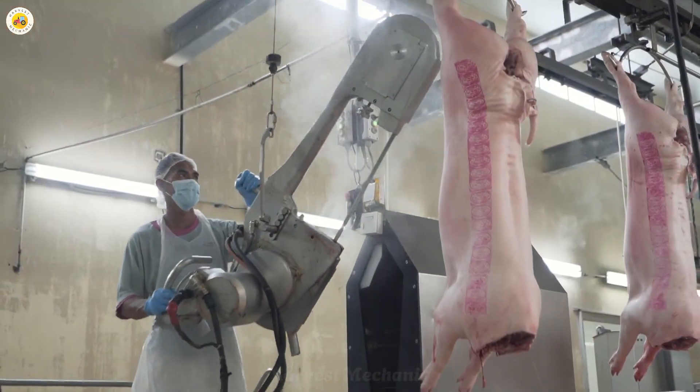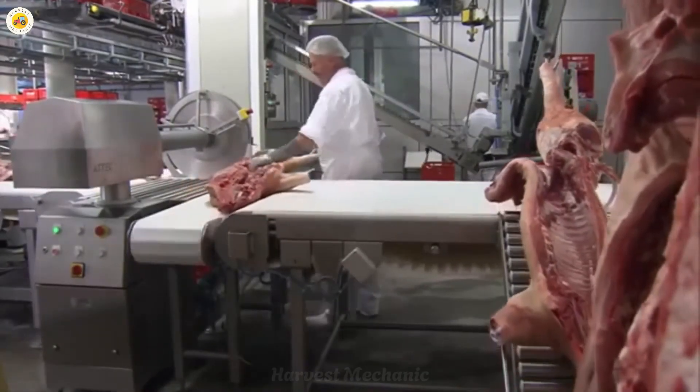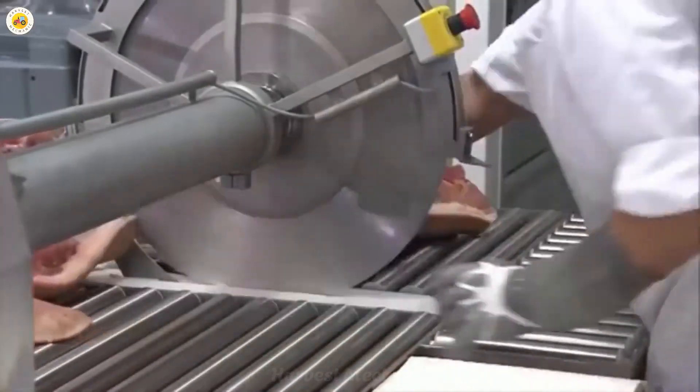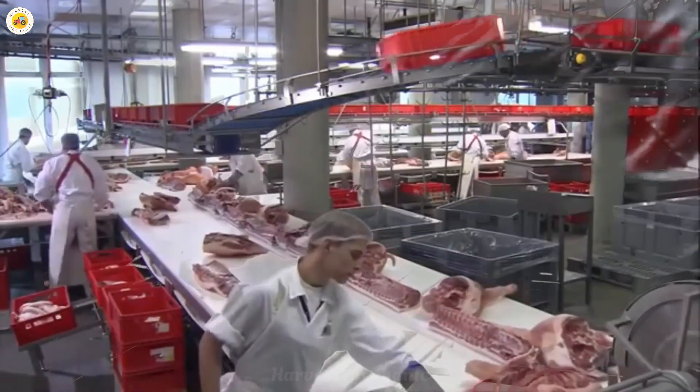At the processing plant, pork is cut into various types such as ribs, belly, and ground meat, catering to different market demands. All processes are carried out using modern machinery, ensuring precision and consistency.